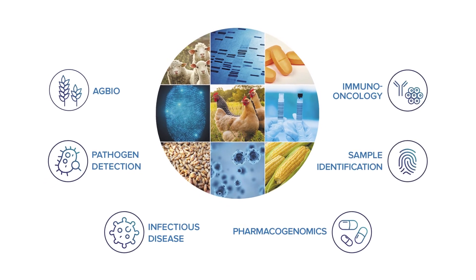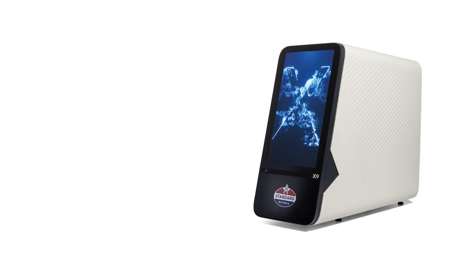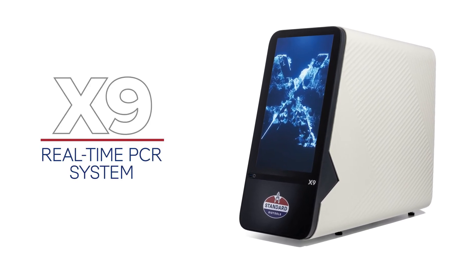As laboratory technologies advance, many facilities perform a variety of studies at one time, or provide multiple services from the same site. Now, for the first time, you can do all of this on one integrated platform. It can even integrate into current automated workflows.